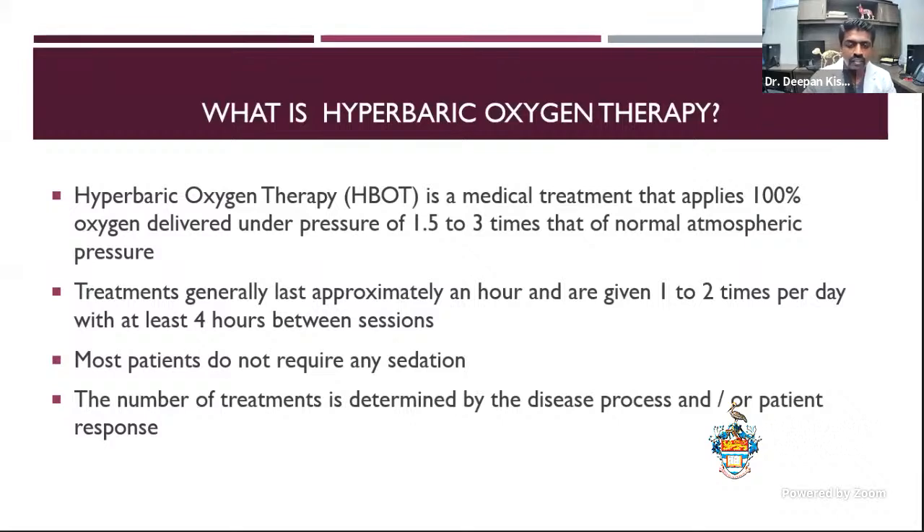So what is hyperbaric oxygen therapy? Hyperbaric oxygen therapy is a medical treatment that applies oxygen under pressure. Those are the two most important terms. Hyperbaric therapy is 100% oxygen given under a lot of pressure, usually 1.5 to 3 times normal atmospheric pressure. Treatments generally last approximately about an hour. Most times we do one to two treatments a day. You could do more as long as there's about a four-hour gap between sessions. Most patients do not require any sedation, but there's always that odd fractious dog you may have to sedate to get them into the chamber.